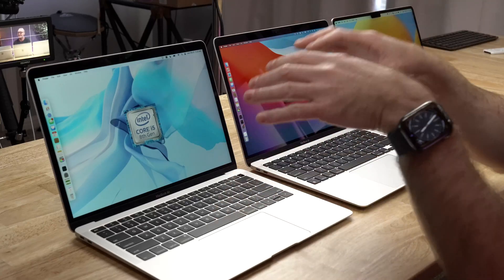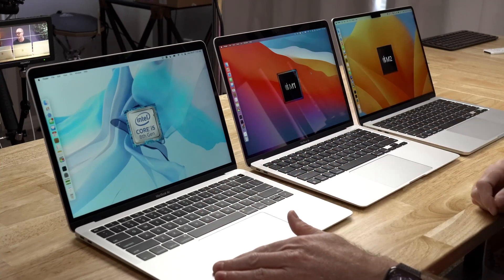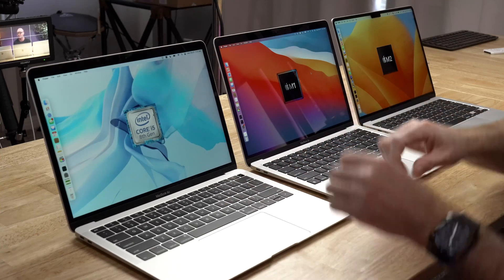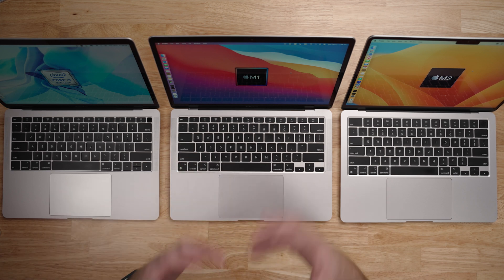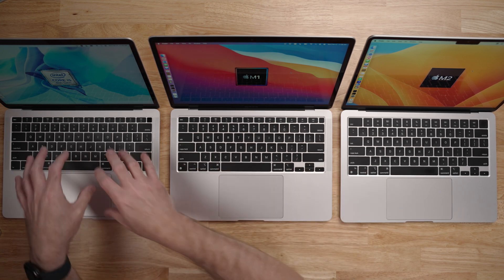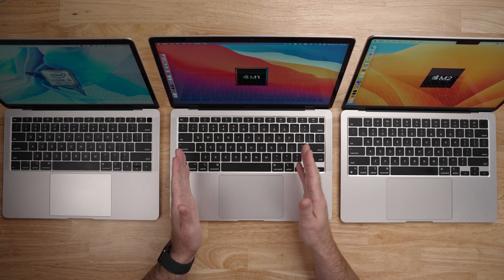The quick answer is yes. There are two different MacBook Airs on the market right now — the M1 version and the M2. In this video we are going to take a look at all three and see which one makes the most sense. There are literally millions of these 2018 MacBook Airs with Intel chips inside and they're starting to get a little long in the tooth at about five years old. If you're experiencing slowdowns, sluggishness, breakage, or keyboard issues, you're probably looking at upgrading to an M1 or M2 MacBook Air — and both are fantastic options.